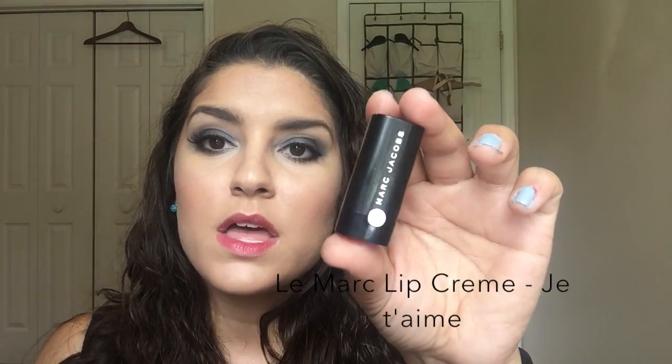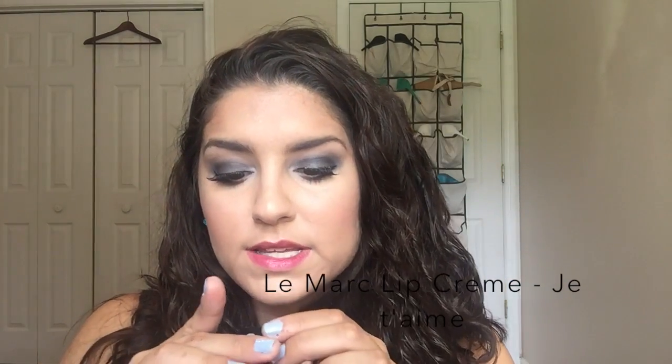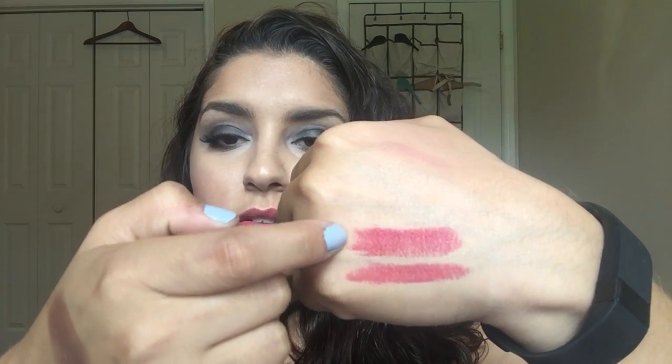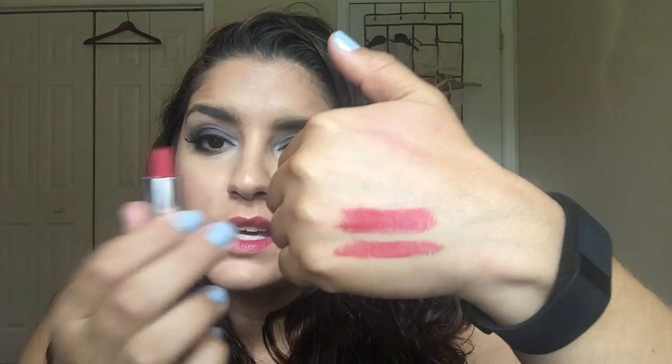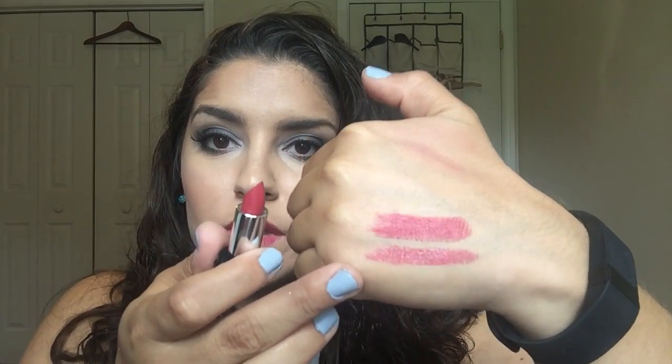This is the Marc Jacobs Le Marc Lip Cream in Je T'aime. Cute little packaging — just minis of their regular packaging, I believe. This one is a very similar shade to the Sephora Lip Ink actually, now that I'm seeing them together, but obviously a very different texture. This one goes on more like a lipstick, while the other goes on more like a gloss. Very nice — I like this one too.